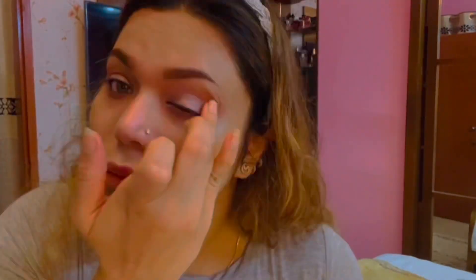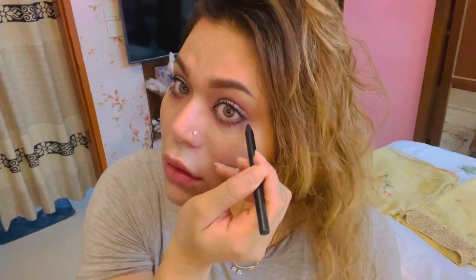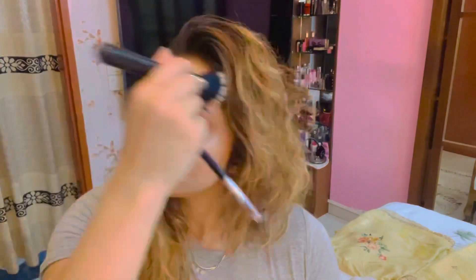Next is one of my favorites — eyebrows. I used Anastasia Beverly Hills Eyebrow Pomade with a Sephora Eyebrow Brush. It's smudge-proof and very user-friendly.